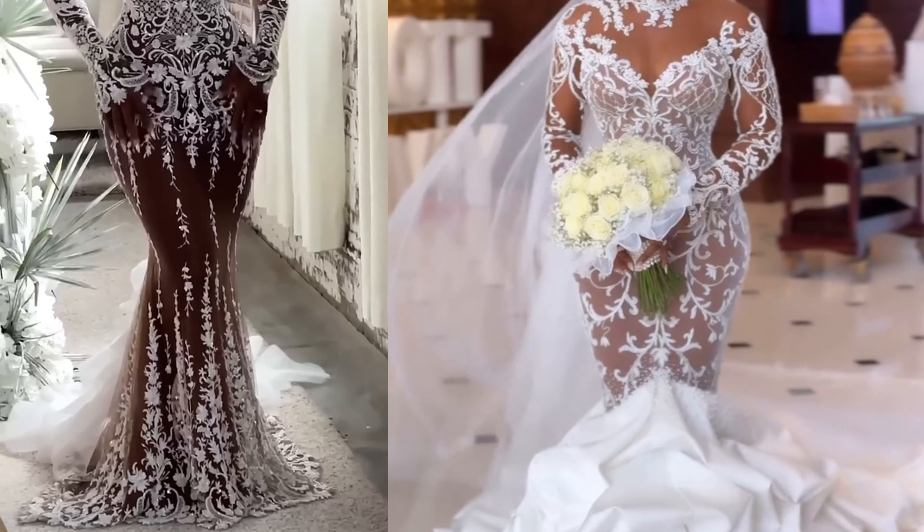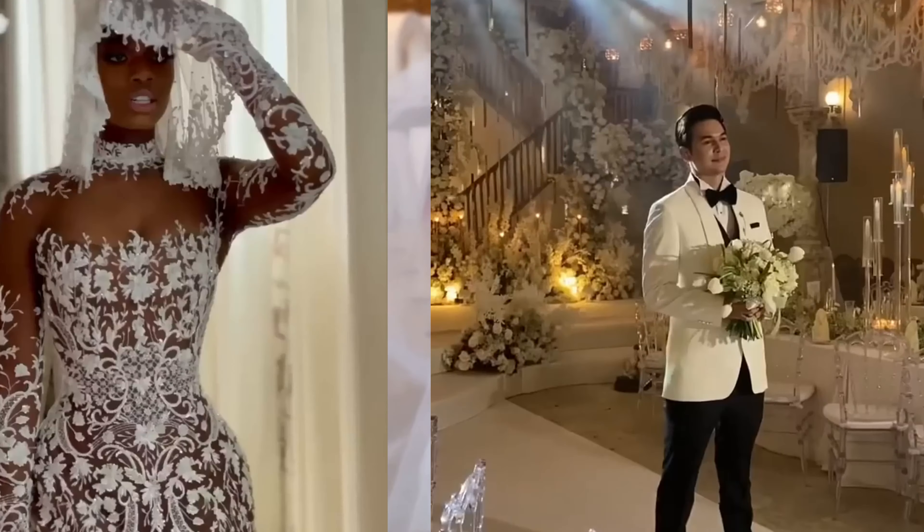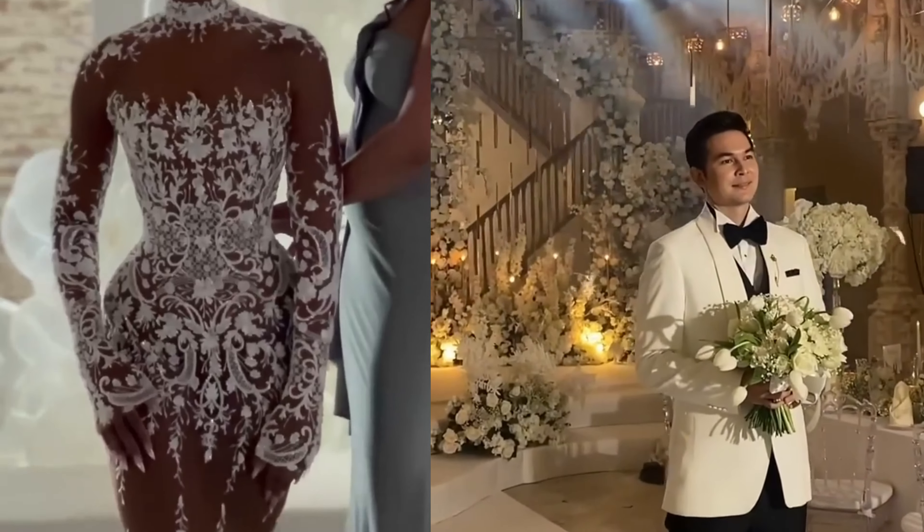The Empire waist gown, characterized by a raised waistline just below the bust, is perfect for enhancing the bust or minimizing the waist, while offering both elegance and comfort.